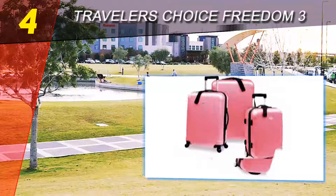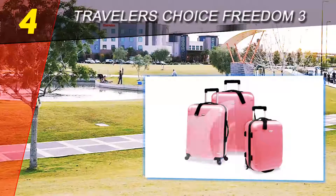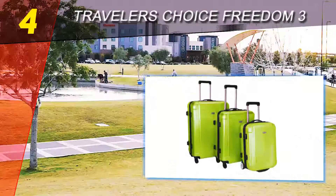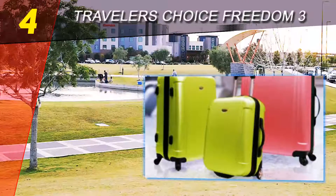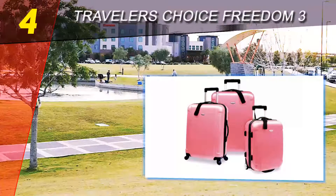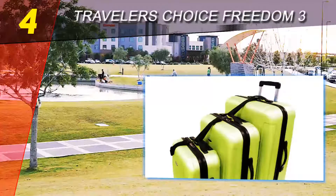The 20-inch upright has two recessed inline skate wheels that also ease maneuverability. The main compartment is spacious with an interior zippered garment compartment and exterior straps that secure and compress the load for easier packing. It has top and side carry handles for easy lifting. It also has a detachable quick clip that offers add-a-bag versatility.